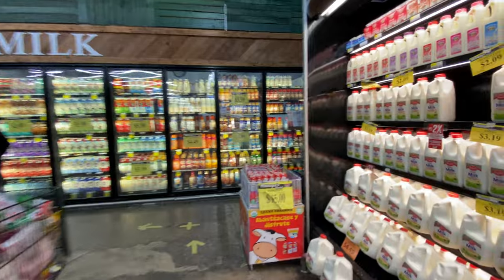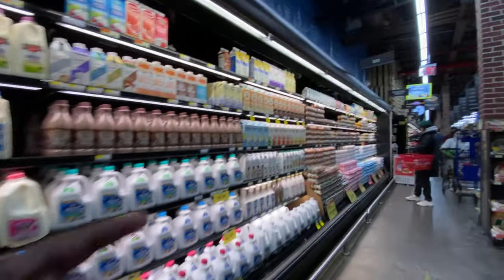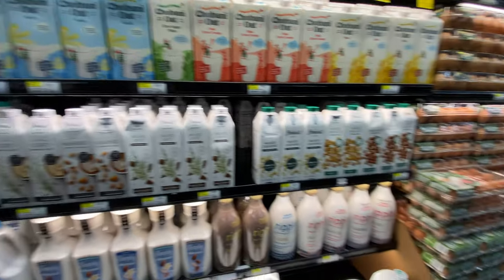Coming up on the milk aisle — if you want dairy, but they also have oat milk, Silk, cashew milk, walnut milk. Come and get it.